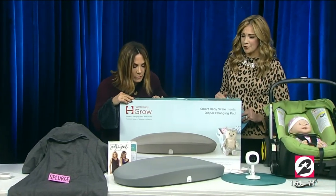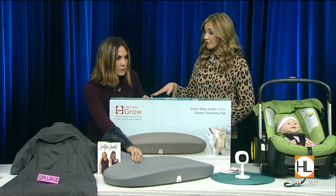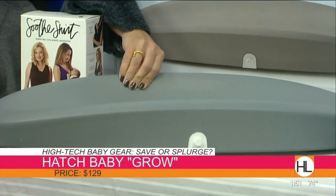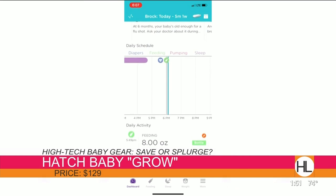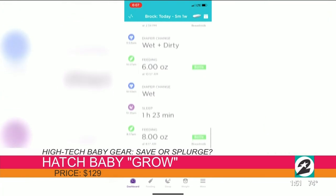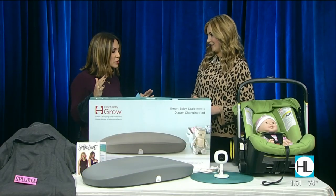So just looking at this on the table, you might wonder what in the world this is — it's a changing pad. A sleek, modern design that goes into any nursery, it's easy to clean, and you don't have to buy additional changing pad covers. But it's so much more than that — it's actually a scale that connects to an app. That app acts like a dashboard for your baby's life, helping you keep track of feedings, diaper changes, and even weight. You lay the baby down, it takes the weight, then you nurse and lay the baby down again, and it tells you exactly how much milk the baby consumed.